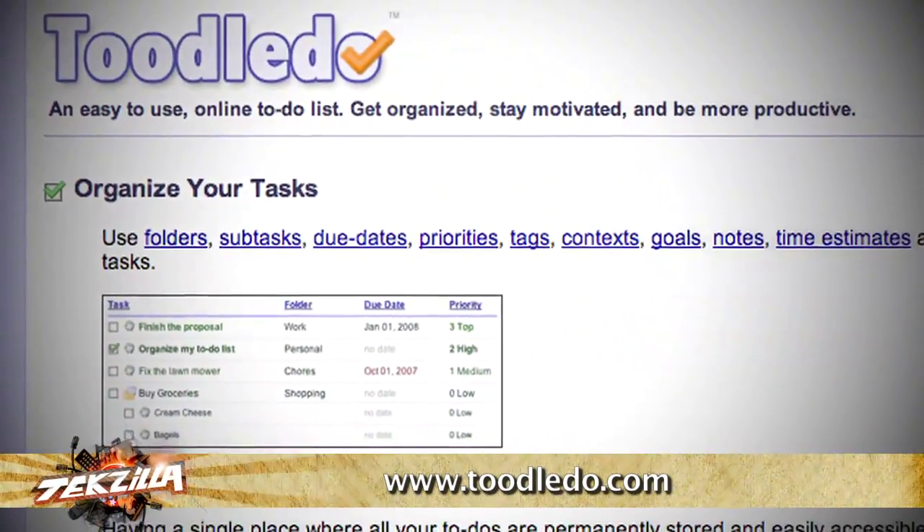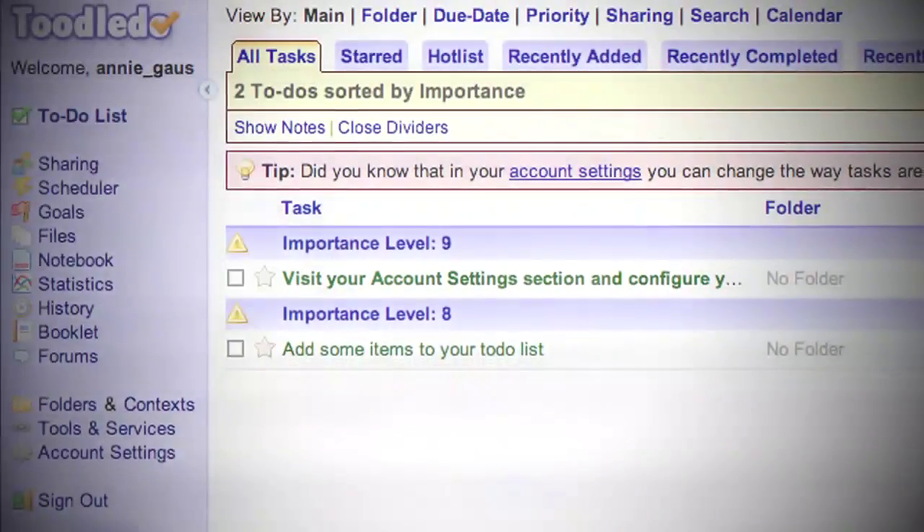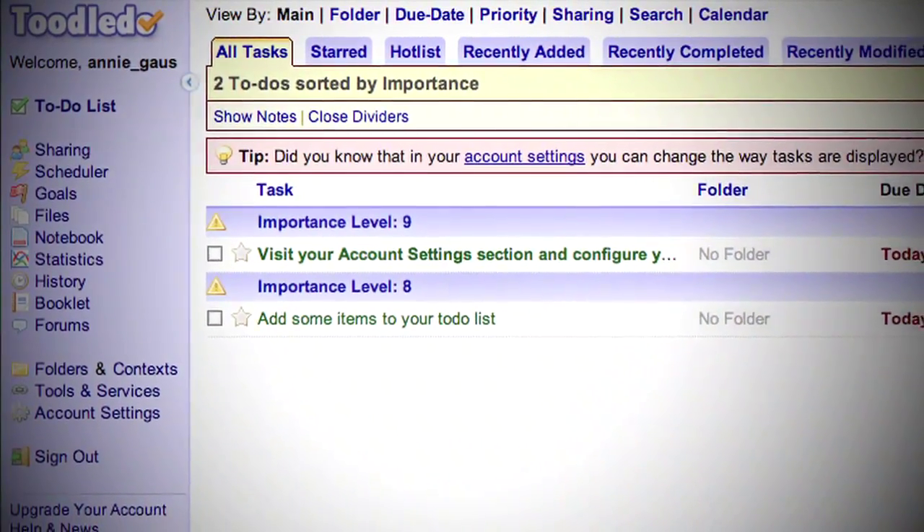If you're looking for a free online to-do list, look no further than Toodle-Doo! The interface is very simple, and yet it gives you the functionality of a lot of the more expensive to-do helpers out there.